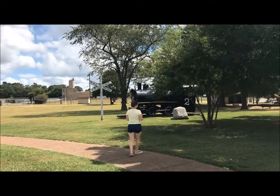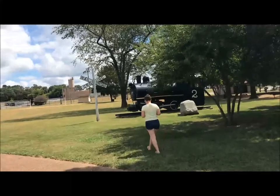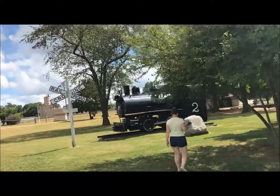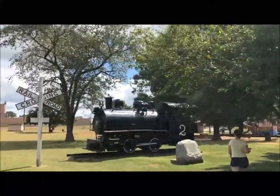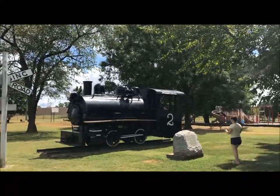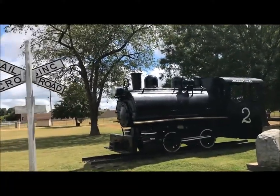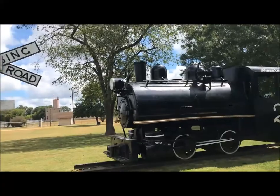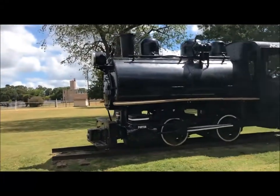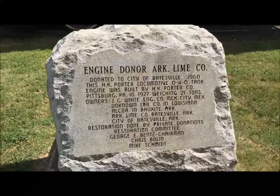We're back. Here we are in Batesville, Arkansas, on the way to other regions. On the way there's a 1928 Porter 0-4-0 Arkansas line company number two. It's an 0-4-0T because you can see it's got a tank on it — a nice little loco.